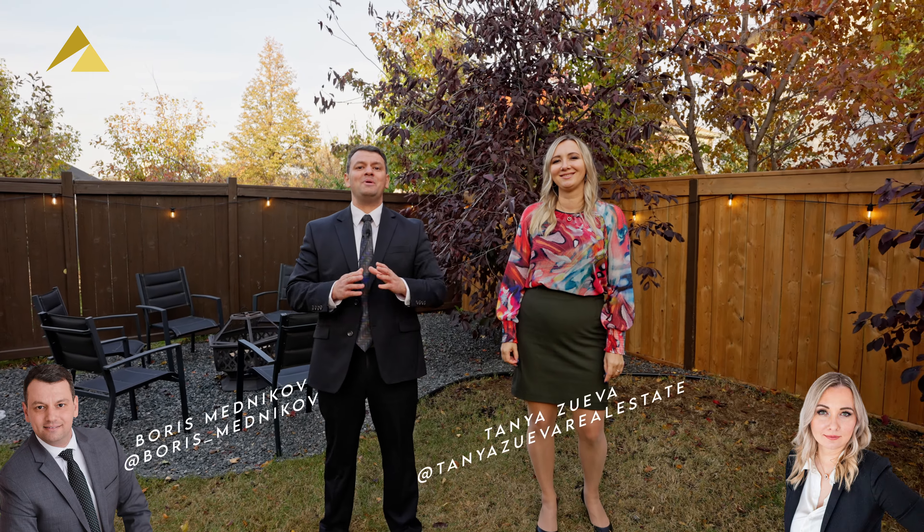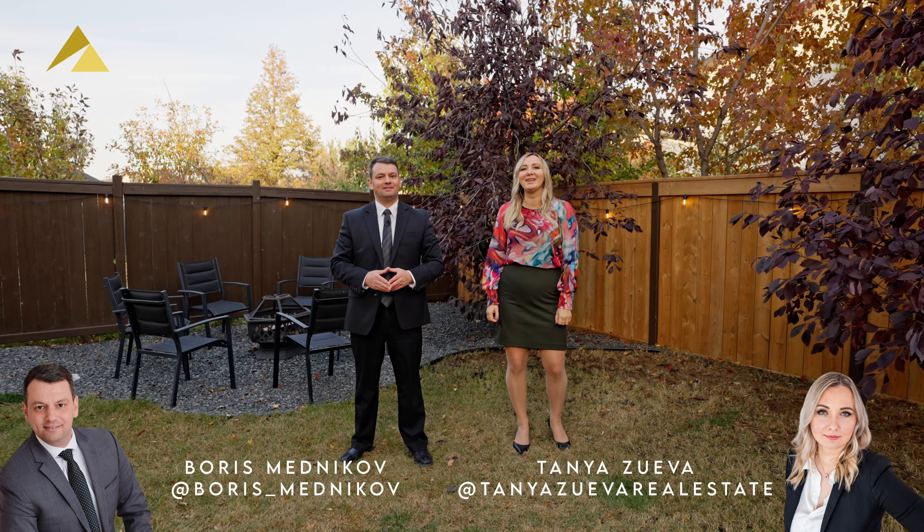Don't forget to follow us on social media — Boris Mednikov and Tanya Zueva on Facebook and Instagram. See you soon.